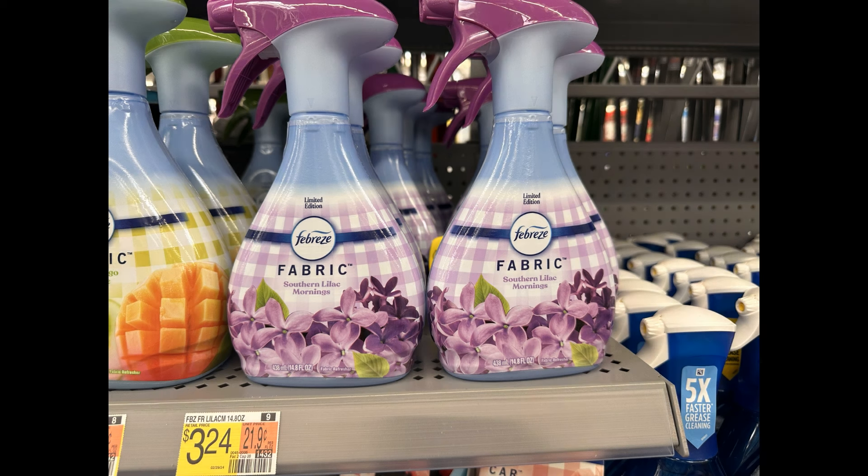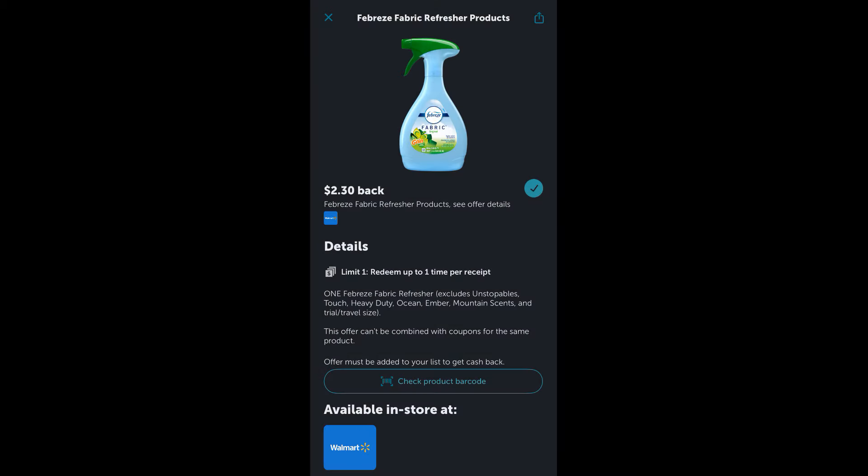Next up, you could grab one of these Febreze Fabric Sprays, priced at $3.24. We have a $2.30 Ibotta rebate, so that makes this just $0.94. Alternatively, you could grab the Febreze Fabric To Go Spray over in the Trial and Travel section, which is only $1.97 and this rebate is attaching to it — so that would make it free, plus a $0.33 moneymaker, if you'd rather grab that.